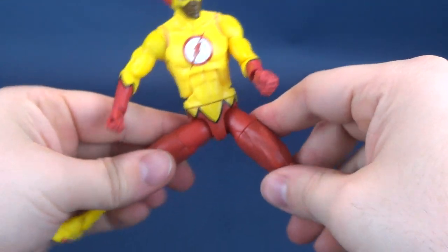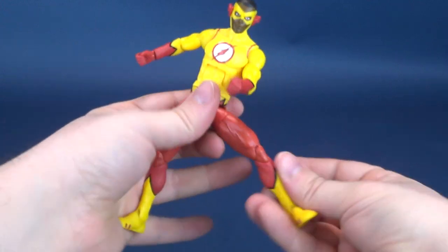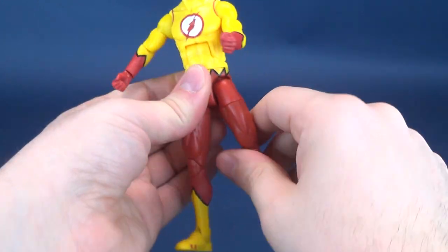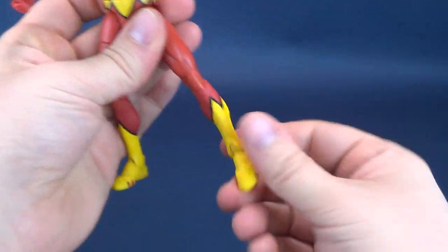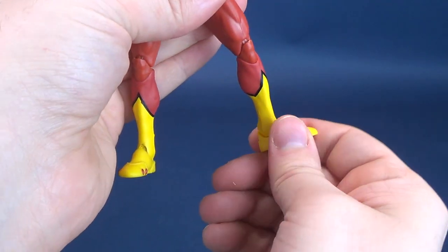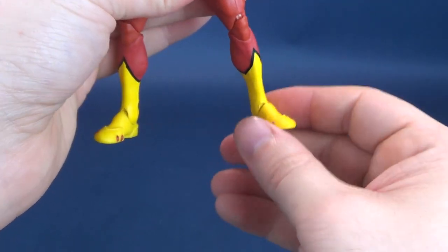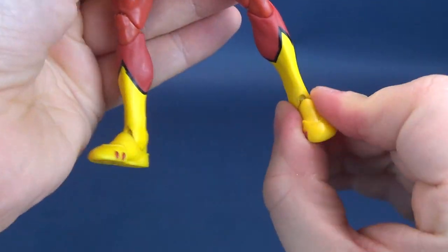For the legs: they split out to the sides, go forward and back, swivel on about a three-quarter cut on the thigh, double hinge on the knee — which I love — feet go back and forth, and there's an ankle rocker as well.